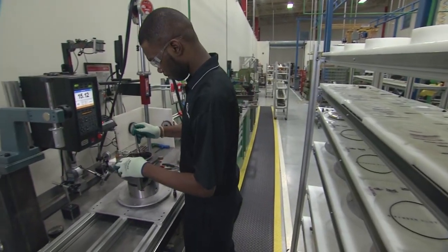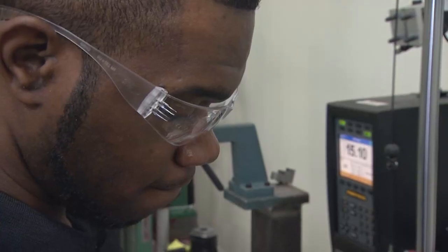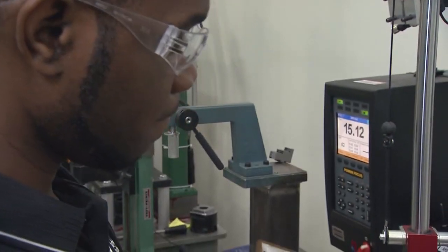Our gauging and process management methods are built into our assembly and test processes around the world. The combination of all those elements allows us to be what we think are the most competitive, from a value package as well as a performance package, turbocharger provider in the marketplace today.